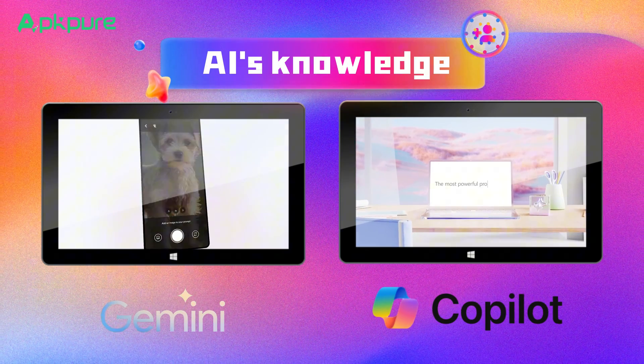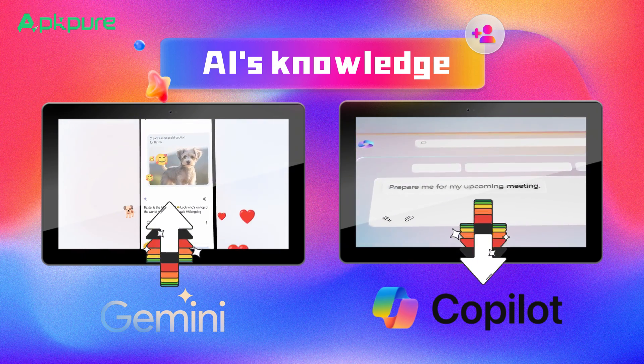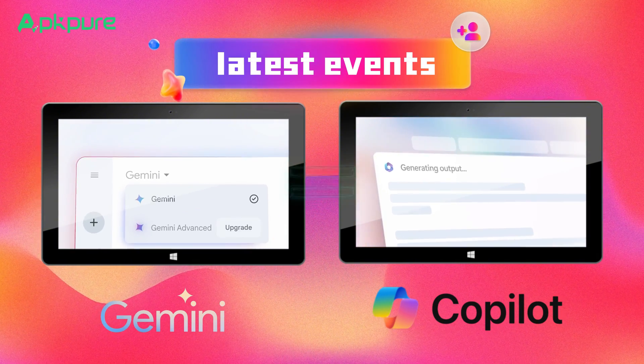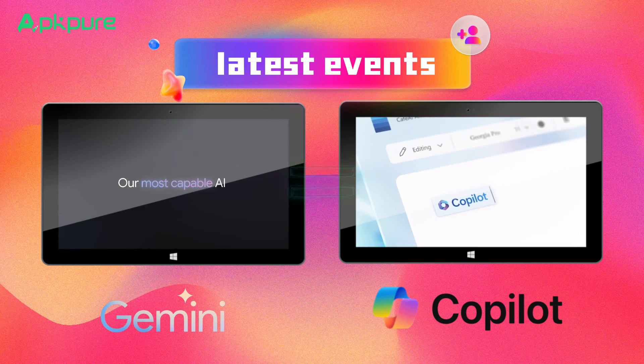Now let's delve into the depths of each AI's knowledge. Copilot seems to lag with outdated databases, but Gemini taps into the fresh, ever-updating well of the web's data. Inquiring about the latest events nets us correct responses from both, thanks to their web integration. It looks like it's a draw in the knowledge department.